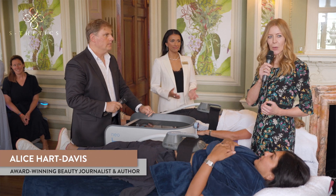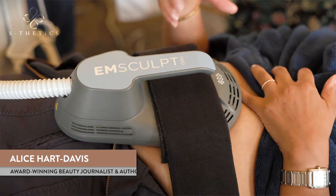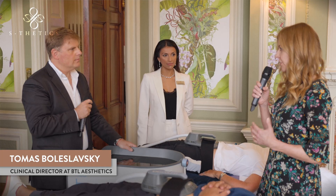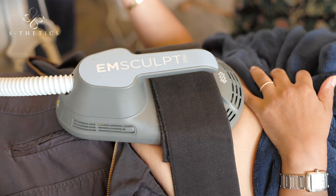Now we are going to do a bit of talking about body contouring. Body contouring is a hugely popular thing at the moment and we've got two people here who are trying it out. What the device is doing by pushing these frequencies into their muscle is to build the muscle.